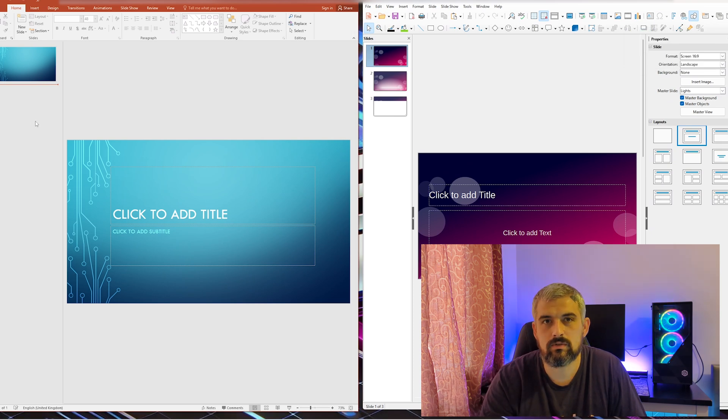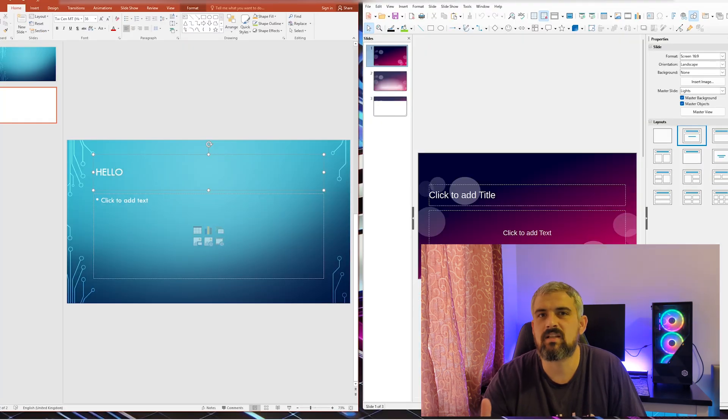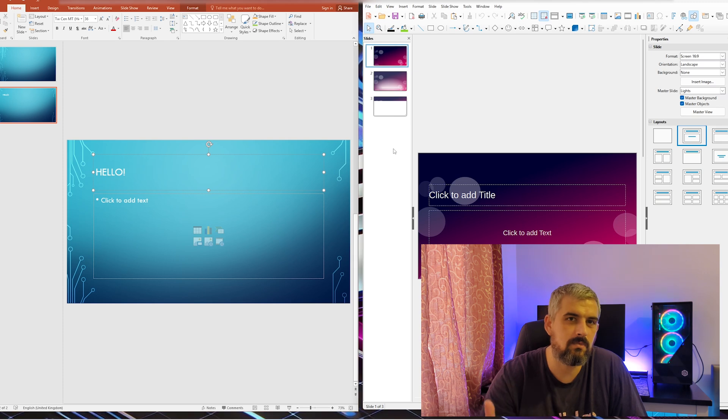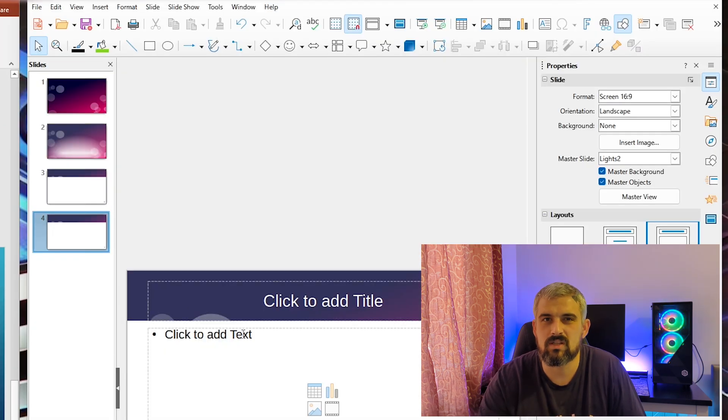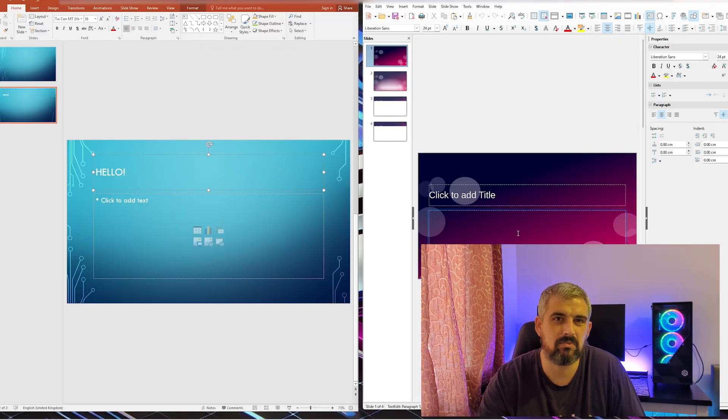Now let's look at the presentation tools: Microsoft PowerPoint versus LibreOffice Impress. PowerPoint on the left is a bit more modern with a more attractive interface, but it's quite similar to Impress on the right — the main difference is the refinement in design. Both tools let you add images, insert slides and use different types of transitions. If you need morph transitions or real-time collaboration, PowerPoint has an advantage, but otherwise I don't see the point in paying around £85 a year.